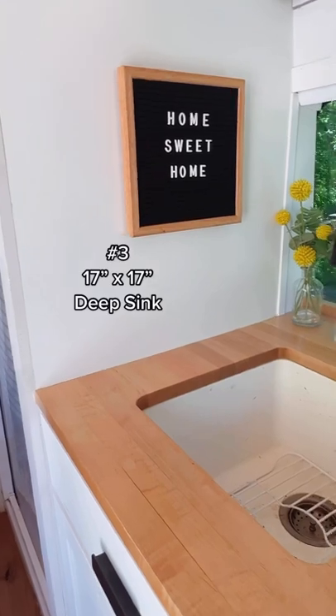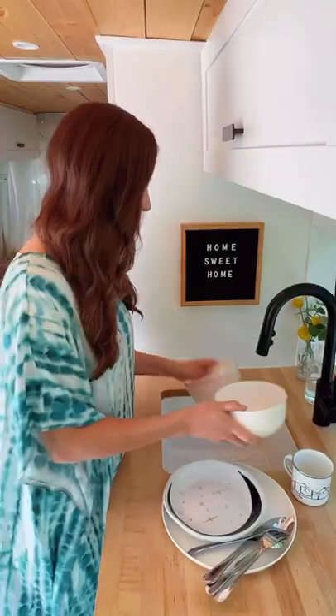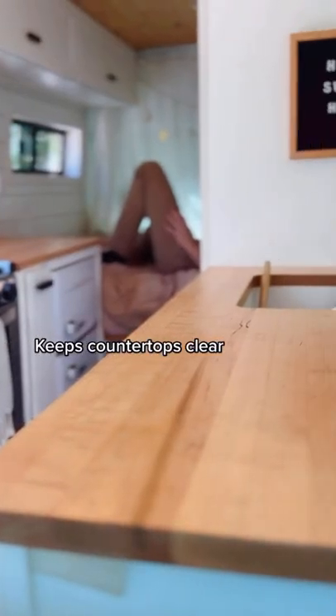And number three, our 17 by 17 deep sink. Because we cook most of our meals, having a deep sink makes it easier to store away dirty dishes and just keeps the countertops clear so we don't have to feel a rush to do them.